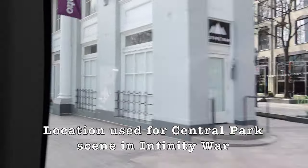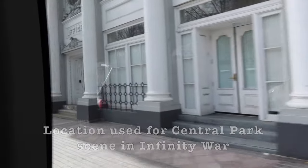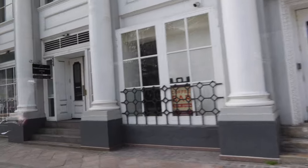This building, the Flatiron building, was where Iron Man flew through. We were filming the city — they were supposedly in Central Park, but they really weren't. They were in this park over here.